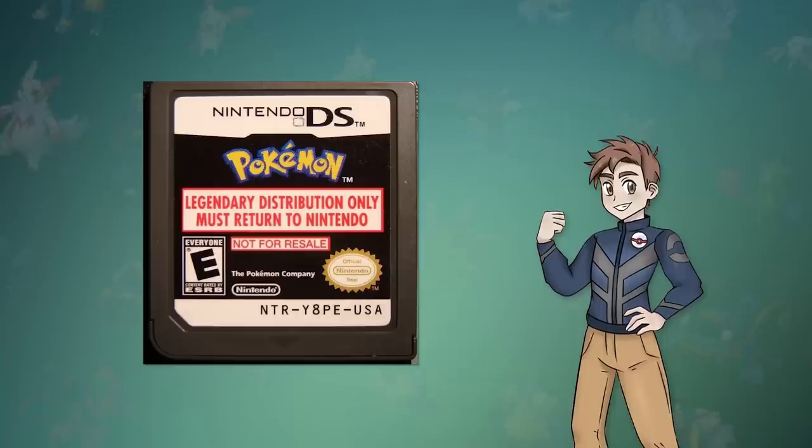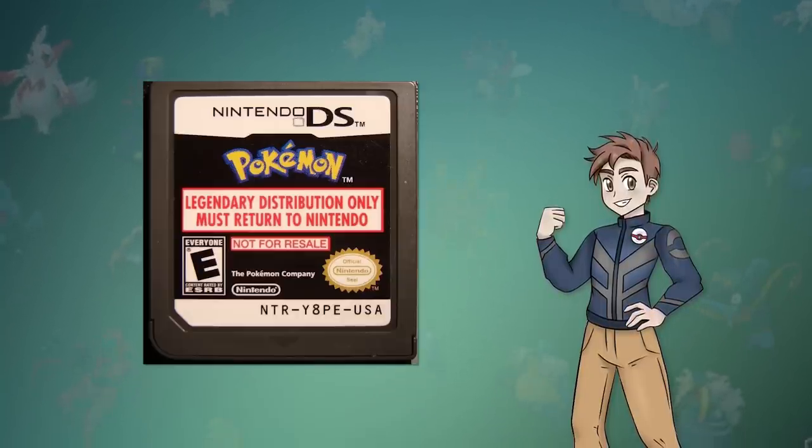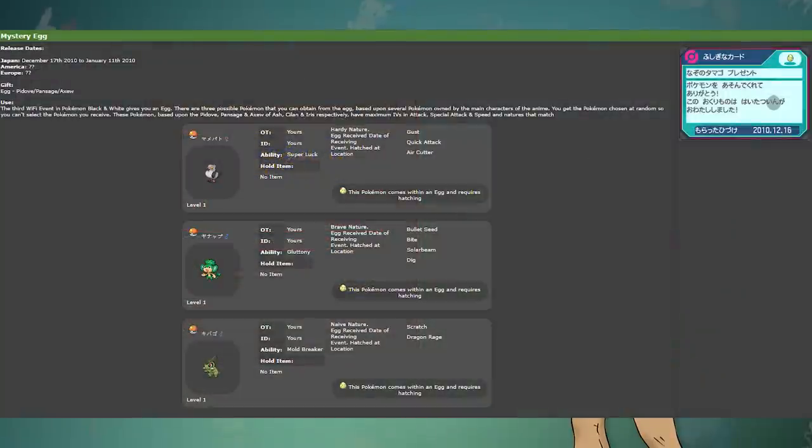The interesting thing to note about this cartridge is that although there were three different events for three different weeks, this event was put onto one singular cartridge. This isn't technologically impressive by any means, but this was the first of its kind, so I assume they did this to cut down on production costs. In some later events, cartridges had multiple Pokémon available, but they were all tied to one Wonder Card, which means you could get only one of all the Pokémon per save file.